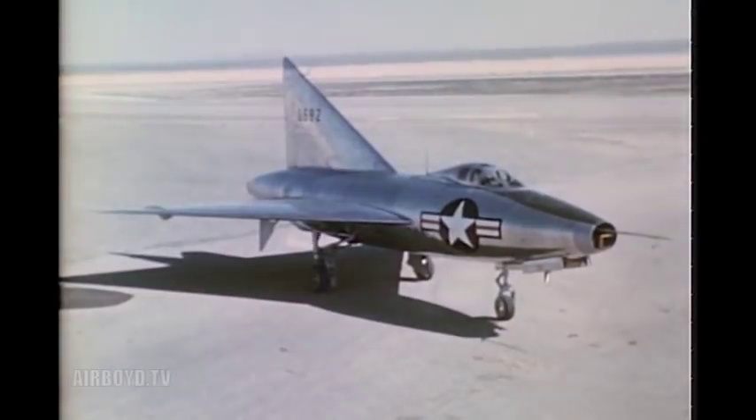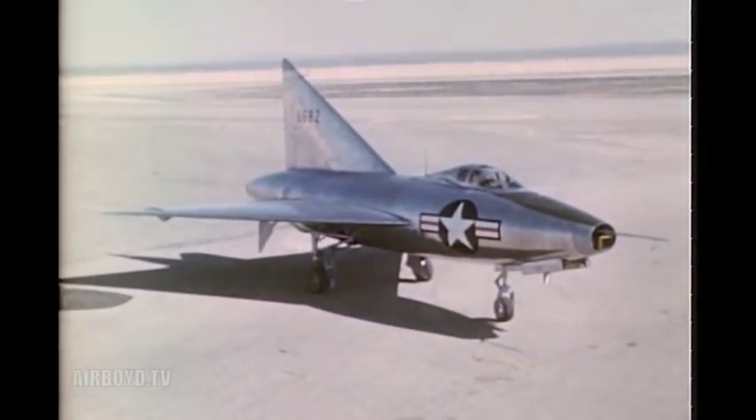Although this is less thrust than is obtained from more recent power plants, it does permit exploration of the airplane's characteristics at high subsonic speeds in level flight. Still higher speeds are obtained in dives.